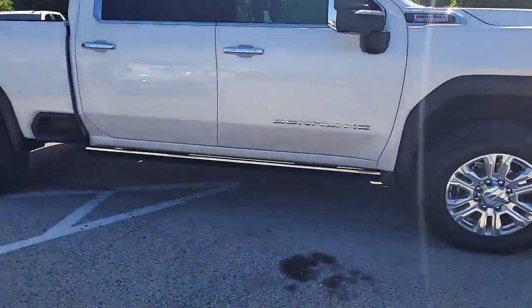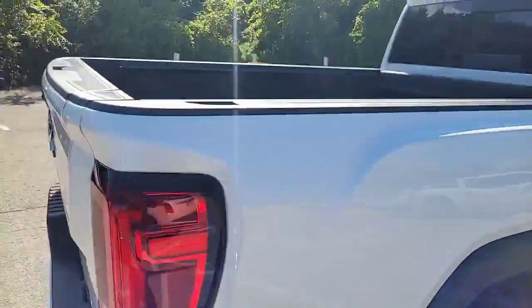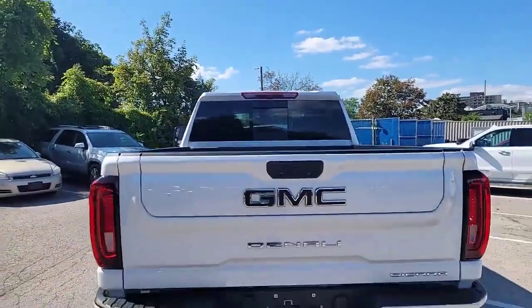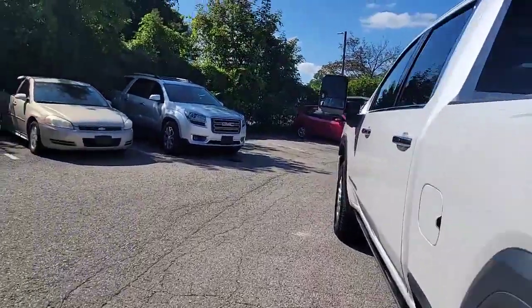We've got those huge trailer mirrors, and down on the bottom are our power running boards. Nice polished wheels. Inside the bed, of course, the spray liner, power rear window slider, that multi-pro tailgate, and of course it's got the hitch, so it's ready to do the moving.